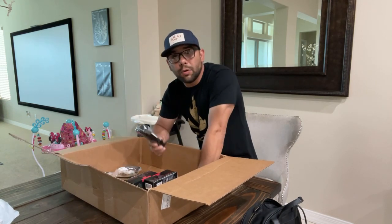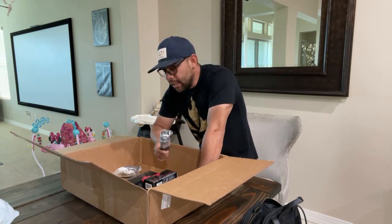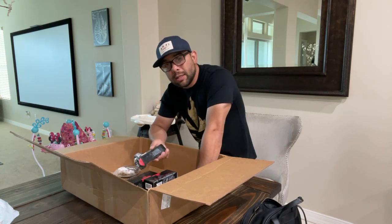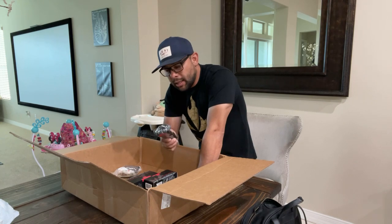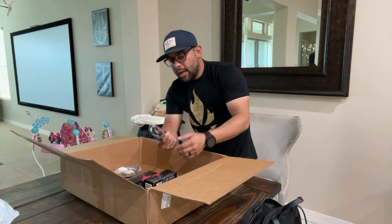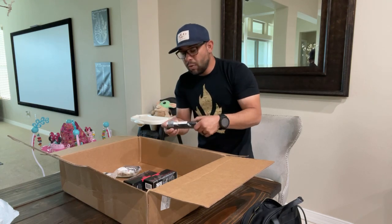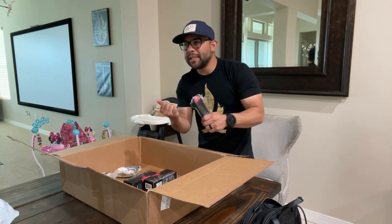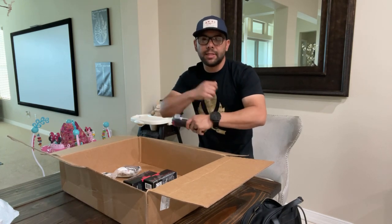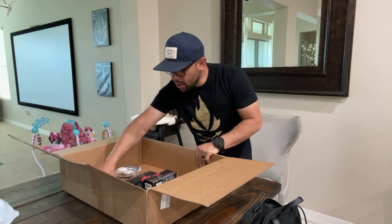One thing I also carry in conjunction with CAT tourniquets is a couple of RAT tourniquets, and I know that's a little controversial. But if you're a parent with children or have dogs, the CAT is actually too big — you cannot create the pressure you need on smaller children or animals. That's where the RAT comes in. It's like a stretchy material that you wrap around several times to create the surface area and force needed to address a hemorrhage.